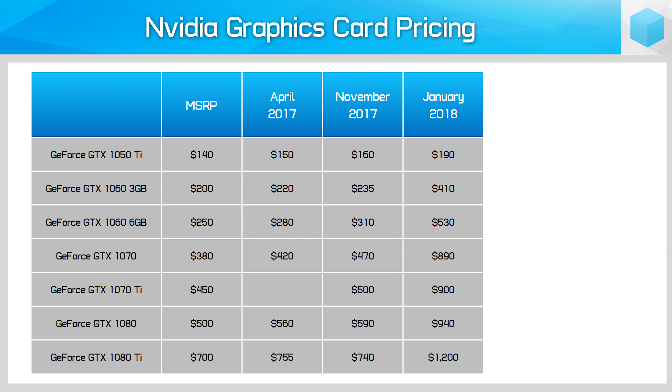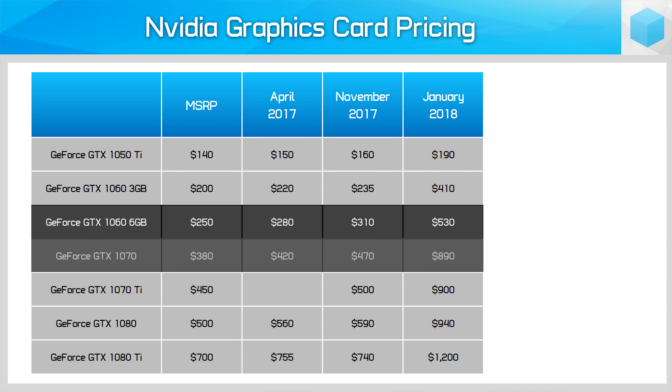This chart shows three pricing data points from April 2017, November 2017, and January 2018 for a range of current-gen graphics cards, plus the MSRP. These aren't the absolute lowest prices you could get at the time, but more of a typical sale price. As you can see, in January a range of popular cards like the GTX 1060 and GTX 1070 were typically found at more than double their MSRP.